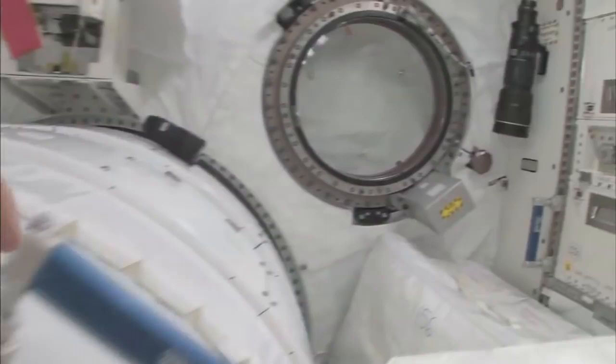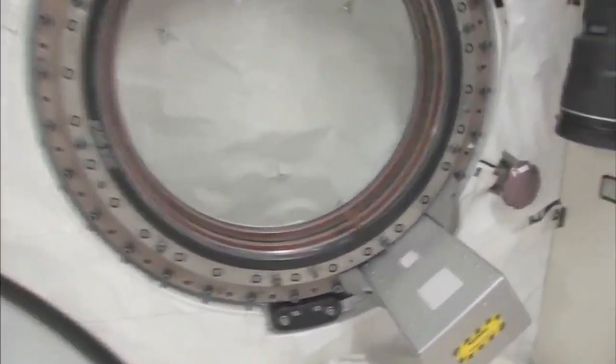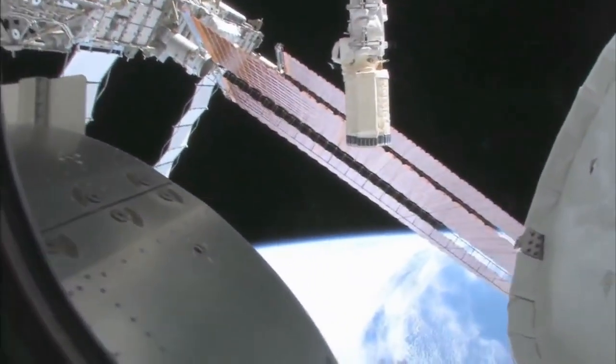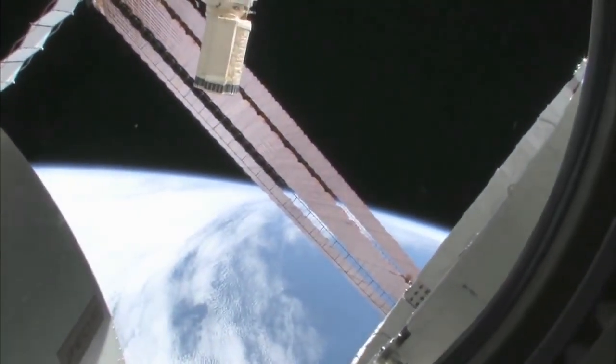Let's take a quick look out the window before it gets dark outside. We're going around the world every 90 minutes, so we get to see a lot of sunrises and sunsets. Oh my goodness, it's beautiful up there. So, this is looking out the port side of the space station. We're actually also on the front side — the front port side of the space station.